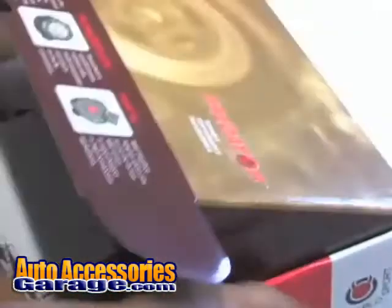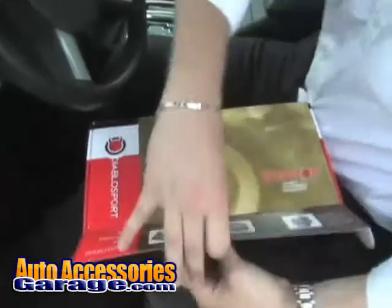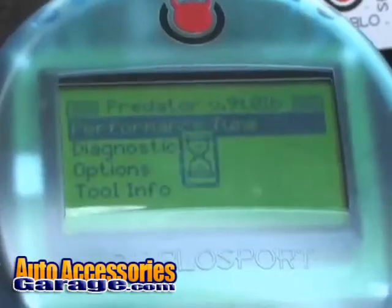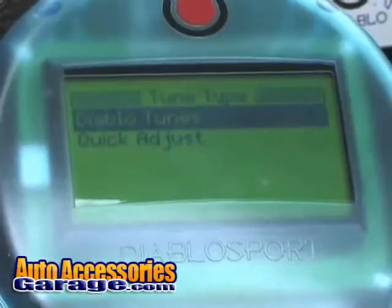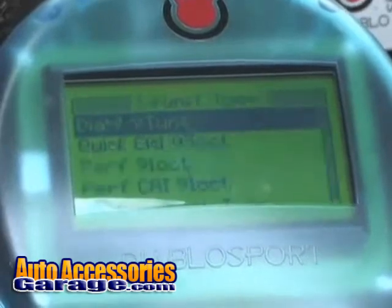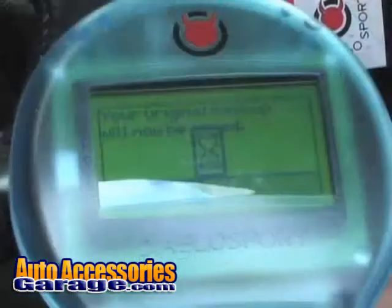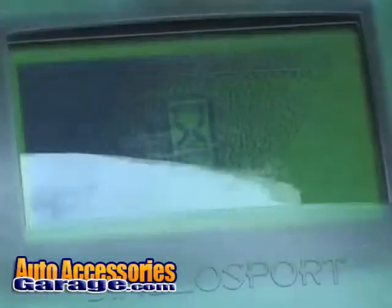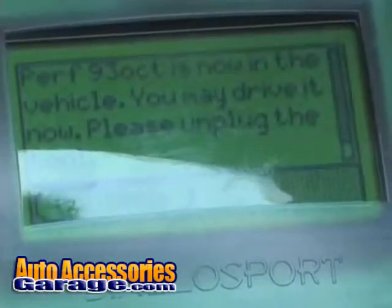We showed you how the Predator is made — now let's show you how to install a tune. Simply turn the key to the on position and plug your Predator into the OBD2 port. Select the pre-programmed or custom tune that you want to install, and the Predator will store your factory tune inside on its memory board. Once the tuner is finished programming, you can disconnect the Predator and get ready to drive or dyno your car.